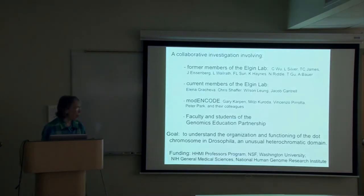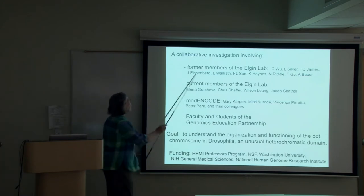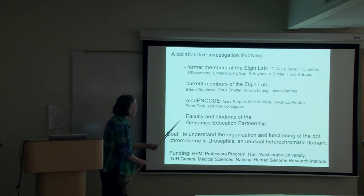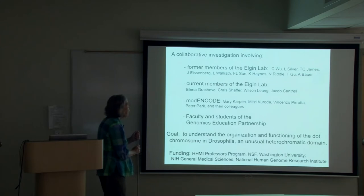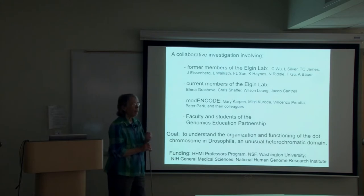The story I'm going to tell you rests on the work of many, many people. I particularly want to thank members and former members of my lab, as well as the current members, my colleagues who joined me in the Modern Code Project, and the faculty and students of the Genomics Education Partnership who have contributed to the work that I'll show you. I will start with some background information on genomes in general, which draws on the efforts of many people over the last hundred years.